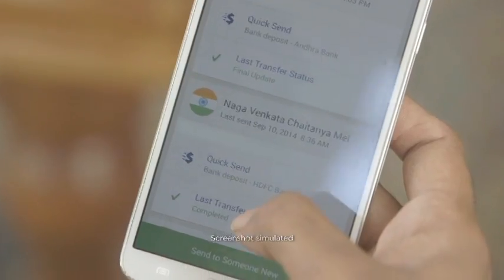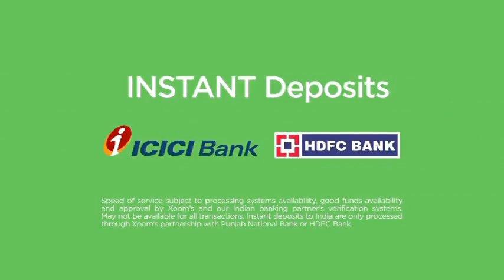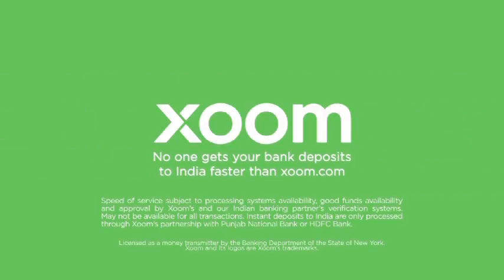I'm Arnabha Chirji. I have been a Zoom customer since 2013. I recommend Zoom. Actually my father is retired. Whenever he's in need of money, I used to send money. When I was using a different transfer service, it used to take four to five business days. I couldn't understand why it takes four to five days. Then my friend recommended Zoom. It is now instant. Fast and instant service is what everybody wants. Switch to Zoom for truly instant deposits to ICICI Bank, HDFC Bank and more. No one gets your bank deposits to India faster than Zoom.com. Why should my parents wait when Zoom is there for the instant transfer?